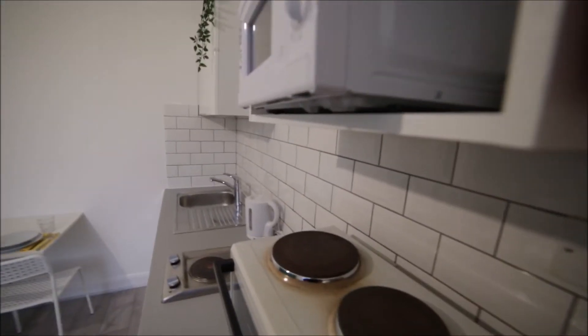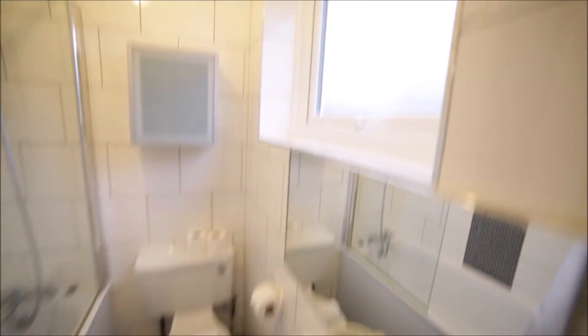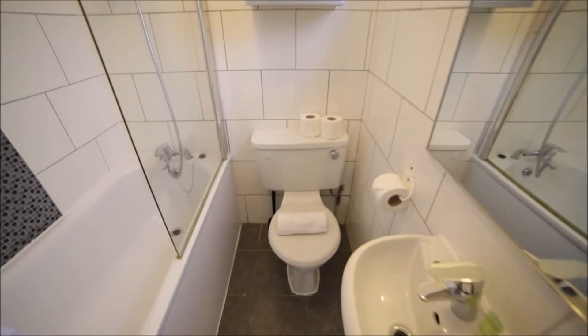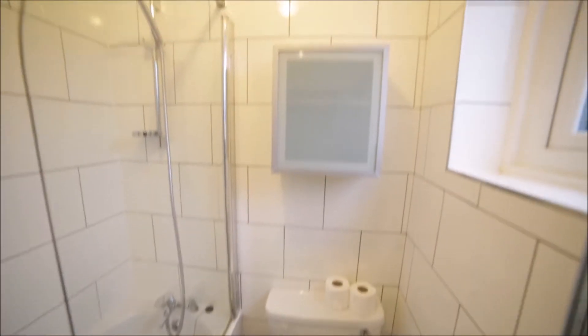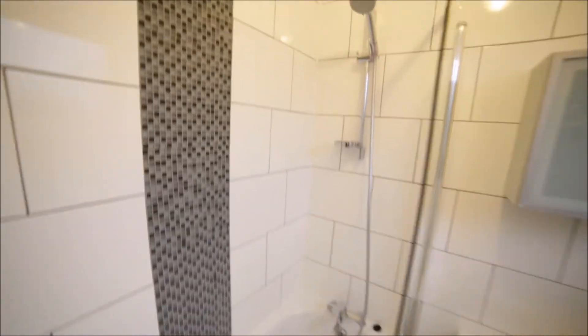And here we have the bathroom. The bathroom has a sink, mirror, window as well, toilet, one cupboard, and we have a bathtub with the shower.